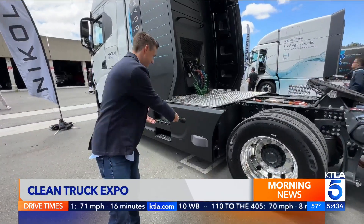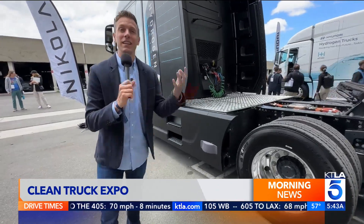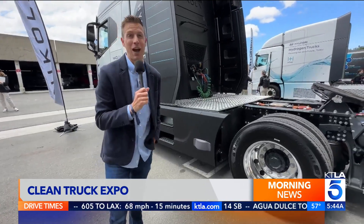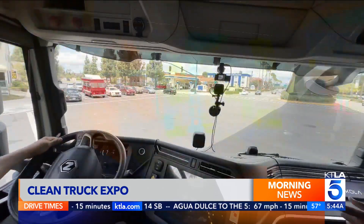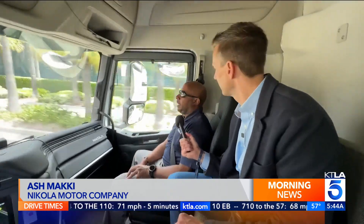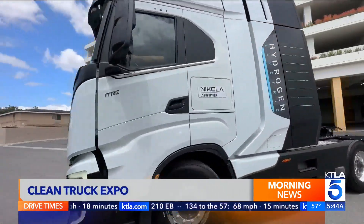Can you hear that? That's the sound of this Nikola hydrogen fuel cell electric truck, and it's pretty quiet. Inside, it's smooth and fume-free. It's going to be as close to parity to diesel when it comes to range. What makes hydrogen really unique is the amount of energy you could get out of it to move heavier loads for longer range.